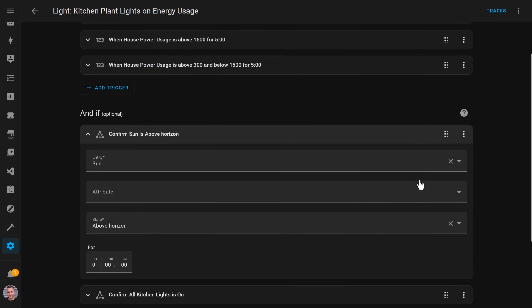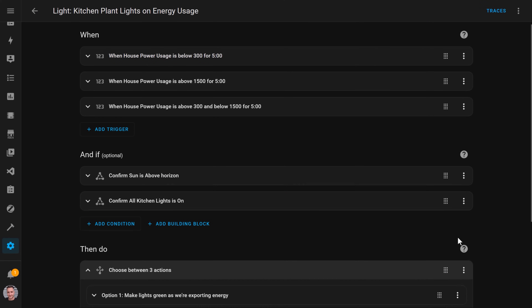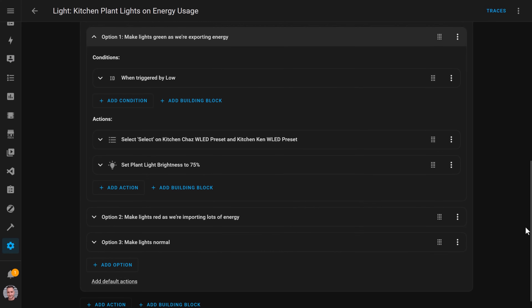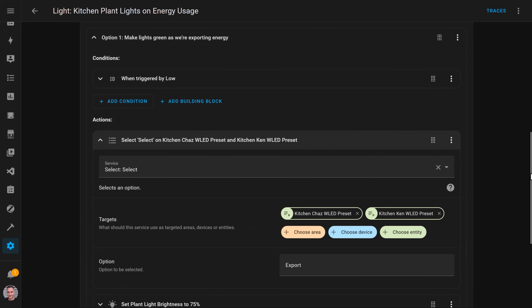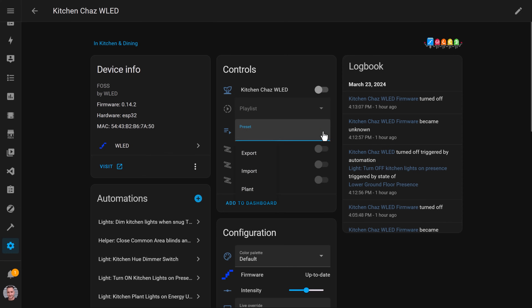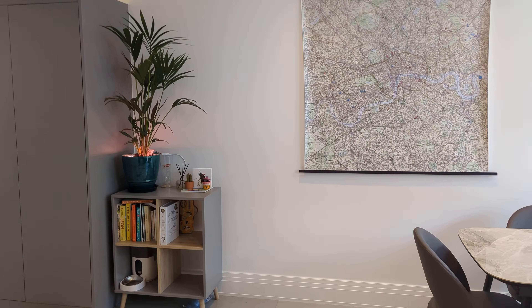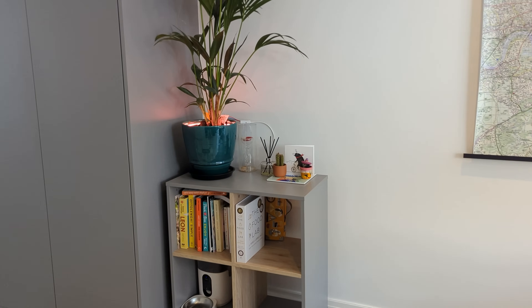This is done with an automation triggered by a set of numeric state triggers. These triggers look for the house energy usage — provided by the Shelly device — to be between certain values. Each trigger has a trigger ID which lets the automation know which power usage level caused it to fire. A couple of conditions make sure the sun is above the horizon, since I only want this during the day when we might generate solar power, and it checks that the kitchen lights are actually switched on — no point changing the lights if they're off. A choose action then runs one of three sets of commands based on which trigger fired. If power usage is low — below 300 watts for five minutes — it activates a WLED preset at 75% brightness with a green colour palette and a breathe effect. A similar thing happens if power usage goes above 1500 watts for five minutes, but with a red colour palette. I absolutely love this kind of subtle automation that integrates seamlessly into your smart home — it's almost like a piece of living art that changes based on what's going on in your house.